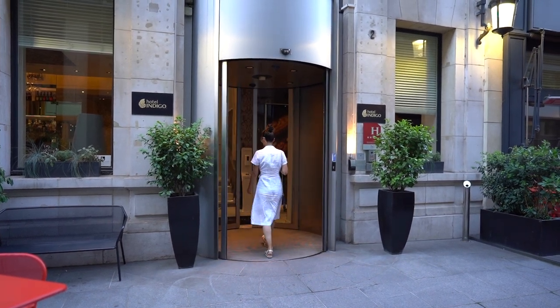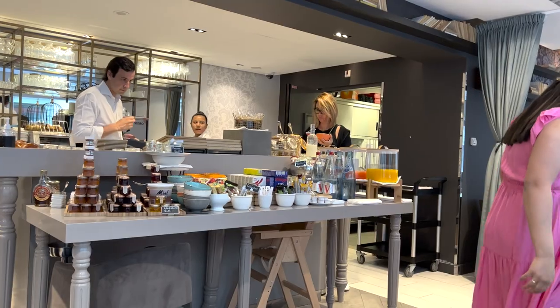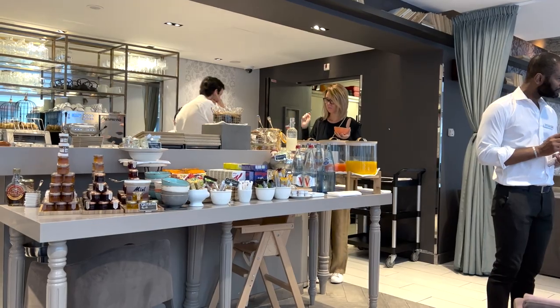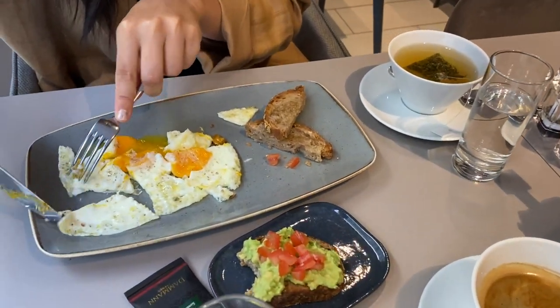We really enjoyed our stay and highly recommend this hotel — Hotel Indigo Opera, because I believe there's another Hotel Indigo in Paris. Great service, great free breakfast that came with our room. Every time we went in and out, everyone would say 'Bonjour!' I hope this review helped — if it did, please give it a thumbs up, and if you want to watch more of our videos please subscribe to our channel. Thanks for watching, bye!